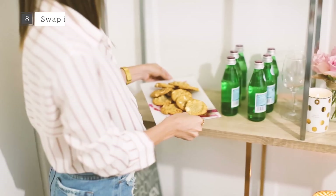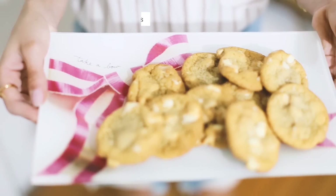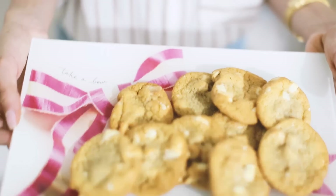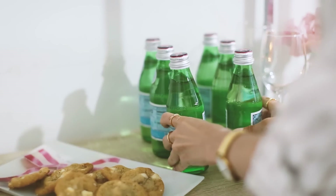Throwing a party this season? Swap out elements to reflect the time of the year and to turn one shelf into a serving station. Place a pretty tray with glassware on a shelf so your guests immediately know what to grab when they walk in.